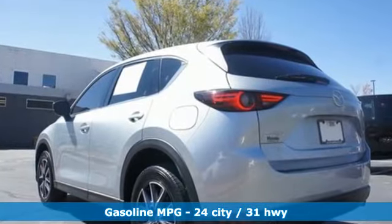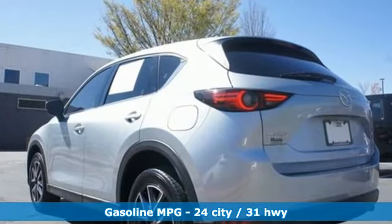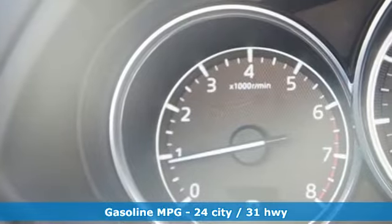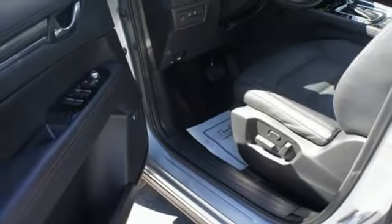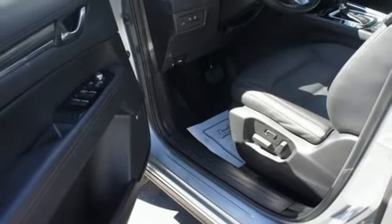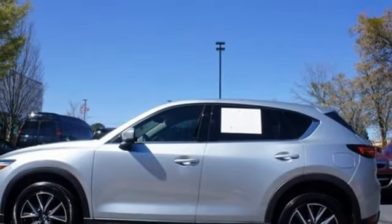The cabin is built for both enjoyment and rejuvenation with Mazda Connect infotainment system, touch screen display, and Bluetooth. The rear view camera, smart city brake support, and 2.5L Skyactiv-G engine offer convenience, safety, and efficiency. Start enjoying your drive again — take this CX-5 home today.